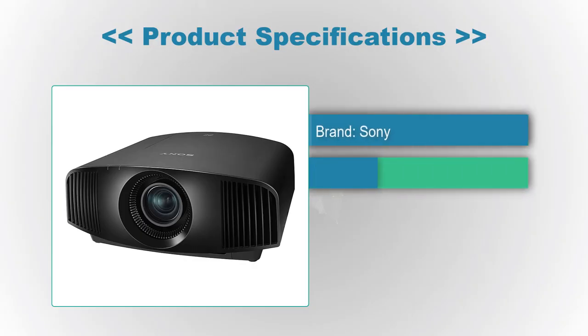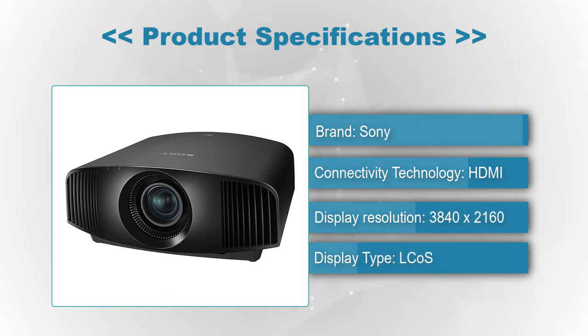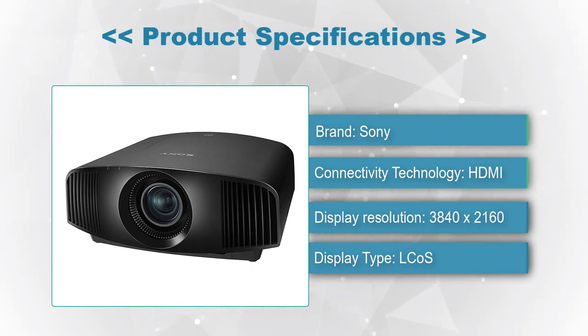Product Specifications — Brand: Sony, Connectivity Technology: HDMI, Display Resolution: 3840x2160, Display Type: LCOS.